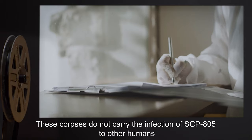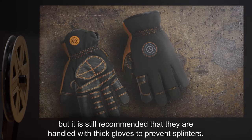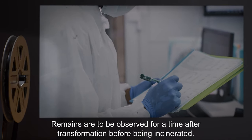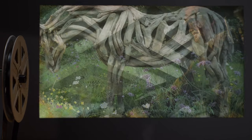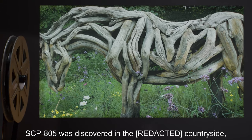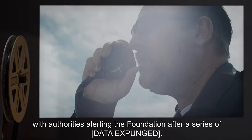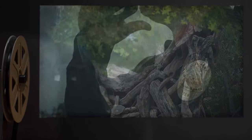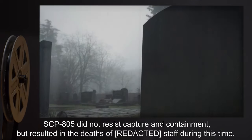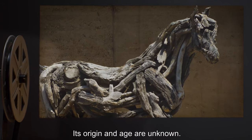These corpses do not carry the infection of SCP-805 to other humans, but it is still recommended that they are handled with thick gloves to prevent splinters. Remains are to be observed for a time after transformation before being incinerated. Addendum 865-1: SCP-805 was discovered in the countryside, with authorities alerting the Foundation after a series of [data expunged]. SCP-805 did not resist capture and containment, but resulted in the deaths of staff during this time. Its origin and age are unknown.